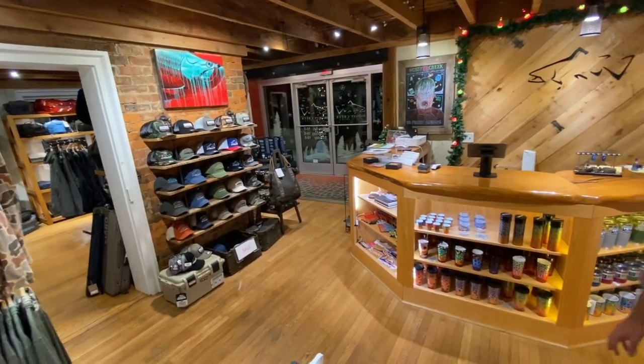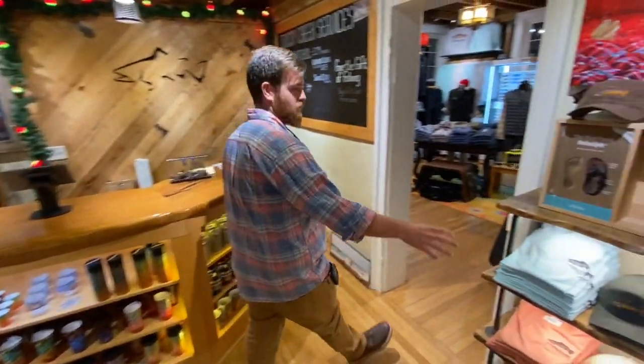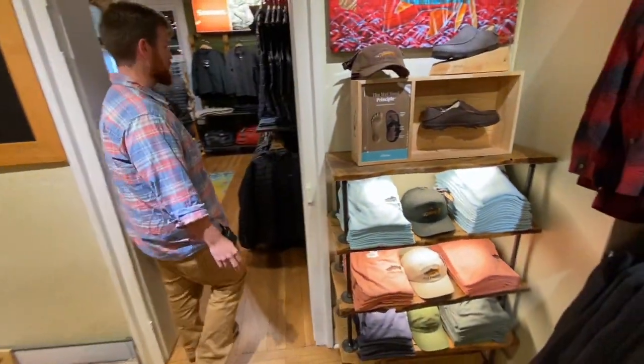We've got some great de Young artwork with shot glasses, wine glasses, humidors, a great hat selection on the wall, and we're fully loaded on our short sleeve tees as well.